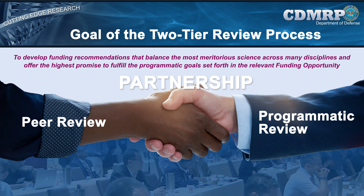Overall, the goal of the two-tier review process is to develop funding recommendations that balance the most meritorious science across many disciplines and offer the highest promise to fulfill the programmatic goals set forth in the relevant funding opportunity. To meet this goal, the CDMRP manages partnerships between the two levels of review, and each level has its own dedicated objectives and outcomes. Consumers serve as full-voting members at both peer and programmatic review and play a major role in maintaining the focus of the respective program on research that is relevant and has the potential to make a significant impact on the community affected.